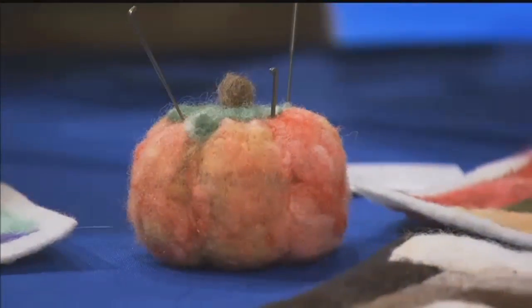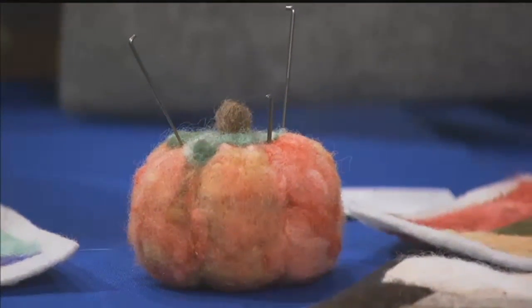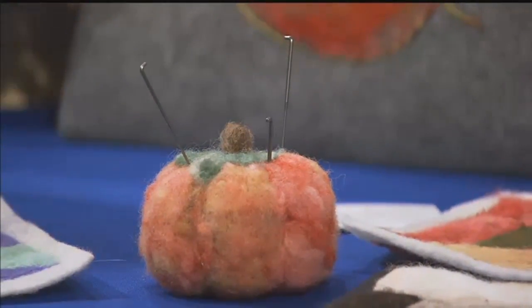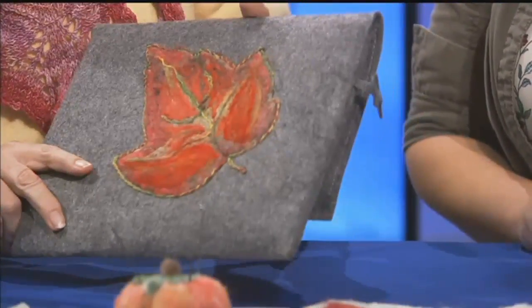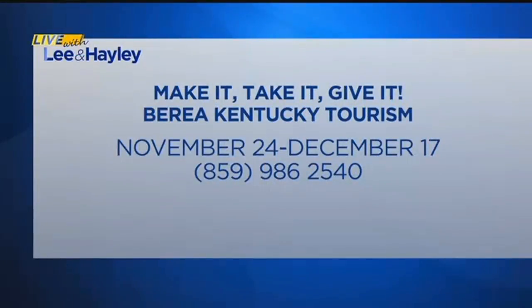This is an envelope for your iPad — you can apply the colors on the surface of many different types of fabrics, and put one layer on top of the other. Make It, Take It, Give It begins November 24th and runs every weekend, Friday through Sunday, until December 17th. You can learn more — call 859-986-2540 or log on to VisitBerea.com.